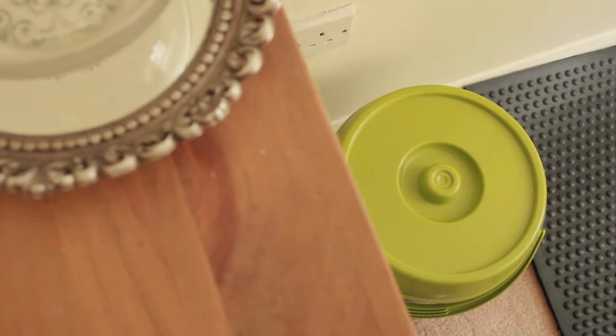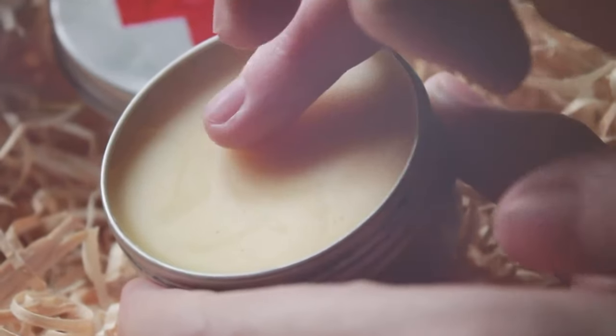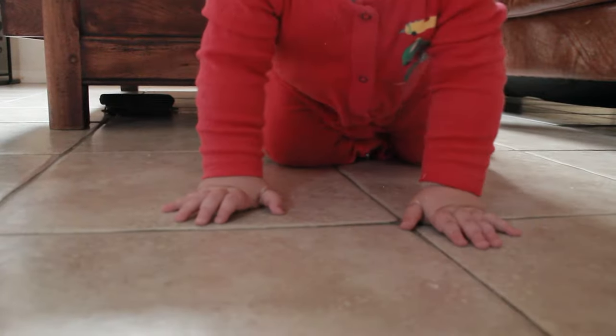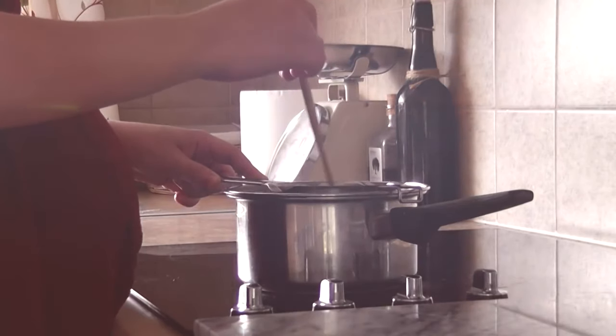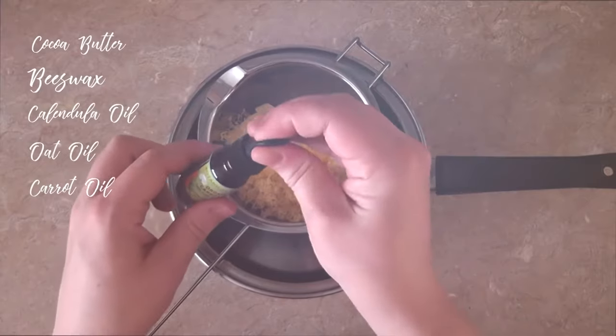Number six — and again this might just be me being very lucky — nappy rash is pretty much non-existent now. When he was in disposables for the first month he had really bad nappy rash at least twice, but since switching he's had what could technically be nappy rash only once — just mild redness, not the full-blown itchy nasty-looking rash. I made a special nappy cream when he was born with all kinds of special ingredients, and since then I haven't had to make it again because it just doesn't need to be used.